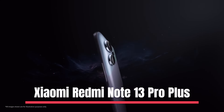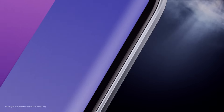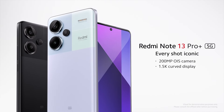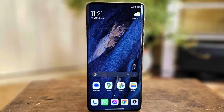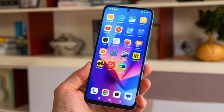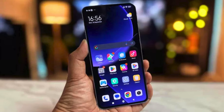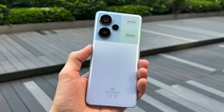Number 2: Xiaomi Redmi Note 13 Pro Plus. The Redmi Note 13 Pro Plus seems to be the perfect upper-mid-range smartphone, with everything we could possibly want from such a phone. Its specifications sheet undoubtedly exceeds most users' expectations. The Note 13 Pro Plus boasts a stunning 6.67-inch AMOLED display that looks and operates like a flagship. Although the resolution of 2712 x 1220 is not as high as 1440p on other phones, it still provides superb clarity and detail. The 120Hz refresh rate makes scrolling and transitions fluid and responsive.